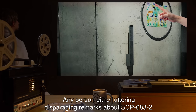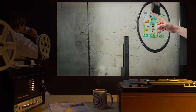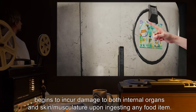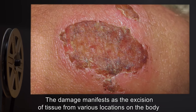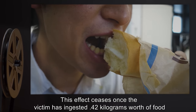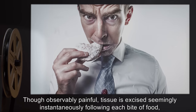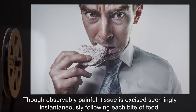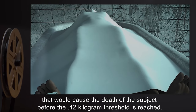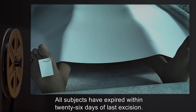Any person either uttering disparaging remarks about SCP-683-2, or attempting to remove it from the surface of SCP-683-1, begins to incur damage to both internal organs and skin or musculature upon ingesting any food item. The damage manifests as the excision of tissue from various locations on the body, equal in mass to the food ingested. This effect ceases once the victim has ingested 0.42 kilograms worth of food, and an equal amount of tissue has been excised. Though observably painful, tissue is excised seemingly instantaneously following each bite, and has yet to strike any internal structure that would cause death before the 0.42 kilogram threshold is reached. All subjects have expired within 26 days of last excision.